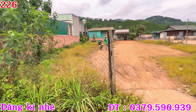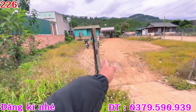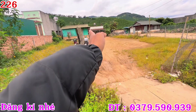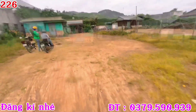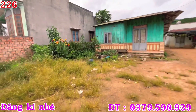Cái đất của mình là có chiều ngang là 7 mét nha, từ giáp với bên này chạy qua bên này, ôm cả cái căn nhà màu xanh này. Cái nhà này của người khác. Toàn bộ chạy sâu xuống dưới. Đất này là mình có 200 mét thổ cư nha. Đây mình có cái căn nhà này đây, trước đất.